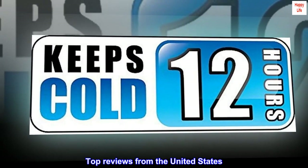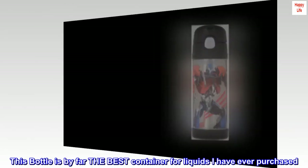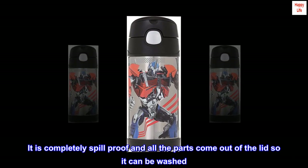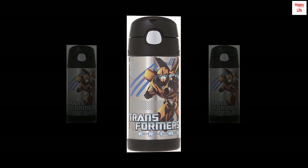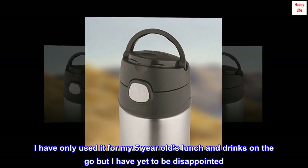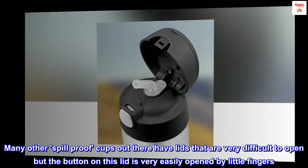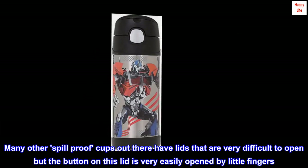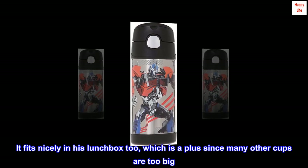Top Reviews from the United States. Best Ever. This bottle is by far the best container for liquids I have ever purchased. It is completely spill-proof and all the parts come out of the lid so it can be washed. I have only used it for my 5-year-old's lunch and drinks on the go, but I have yet to be disappointed. Many other spill-proof cups out there have lids that are very difficult to open, but the button on this lid is very easily opened by little fingers. It fits nicely in his lunchbox too, which is a plus since many other cups are too big.